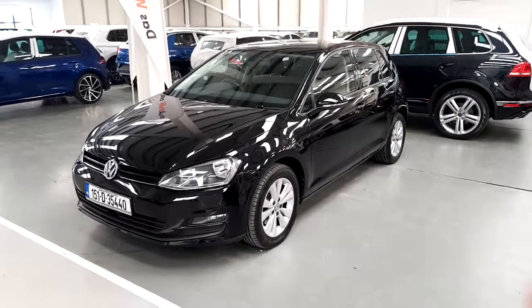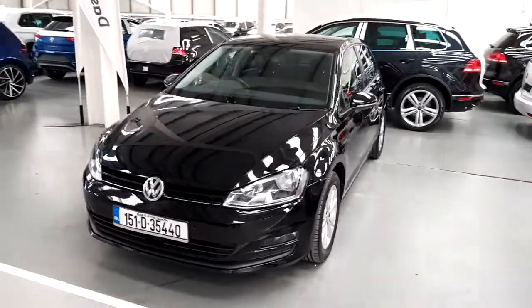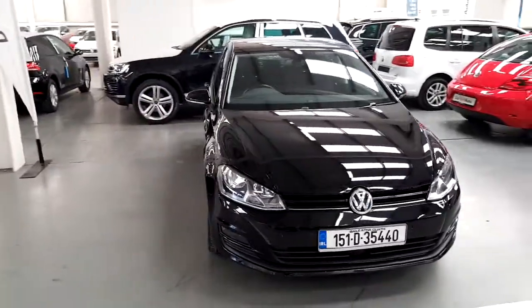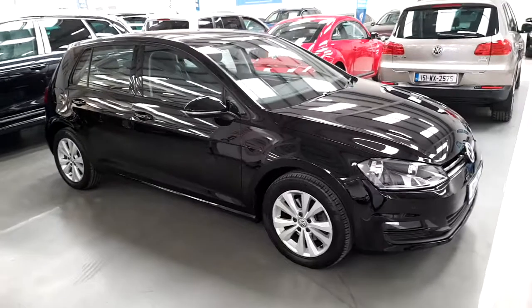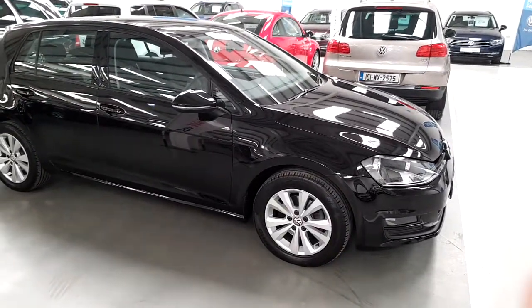Welcome to Joe Duffy Volkswagen. Today we have a 151 registered Volkswagen Golf 1.6 turbo diesel Comfortline model. This Golf is finished in deep black pearl and as you can see has front fog lamps and 16-inch multi-spoke alloys.